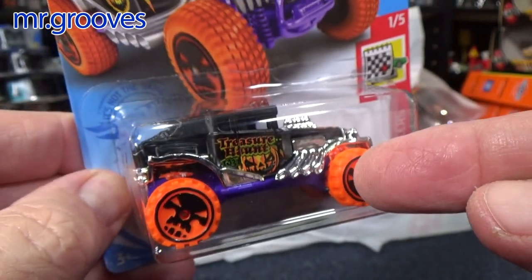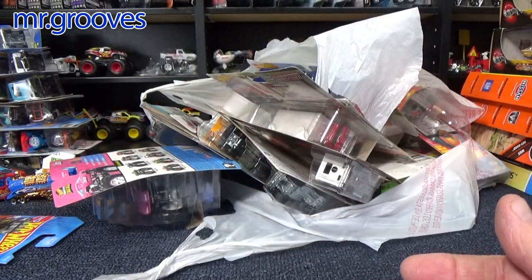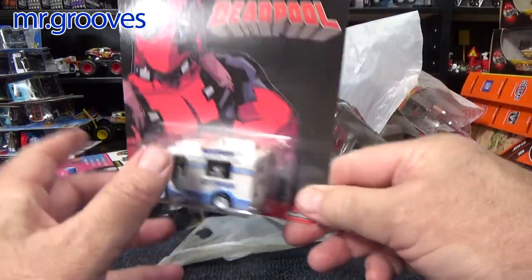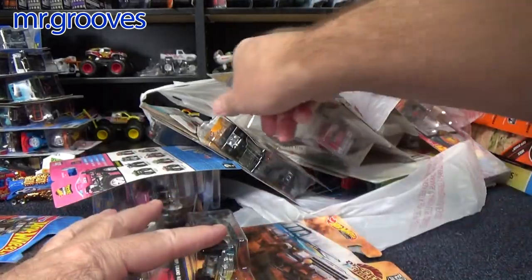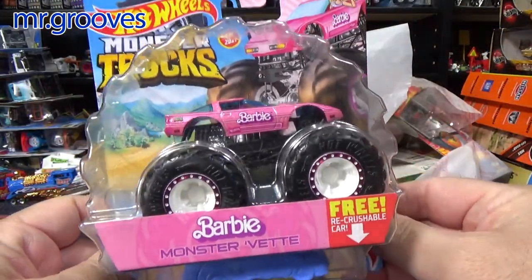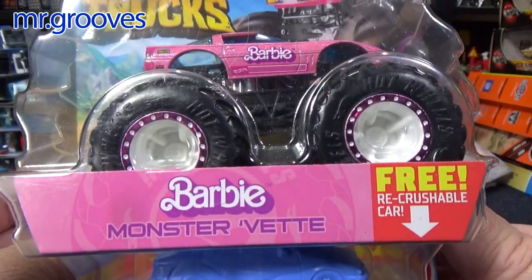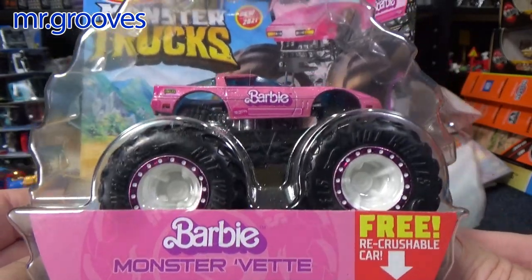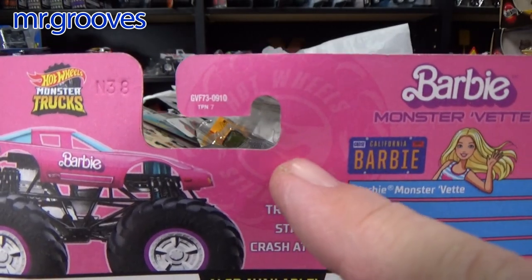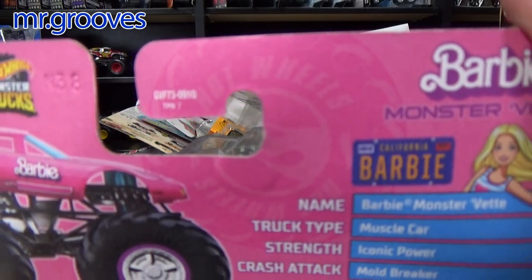I did get this one in my case, but I couldn't pass it up at the price. Plus I love that model and I like Halloween, so I had to pick it up. This is the Monster Trucks Chase, and it's supposed to have the treasure hunt logo — they have it secretly hidden. You see how the Circle Flame logo is faint in the deco right there?